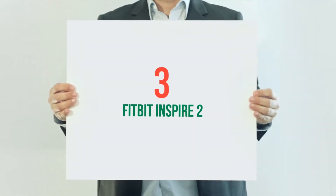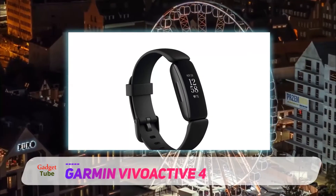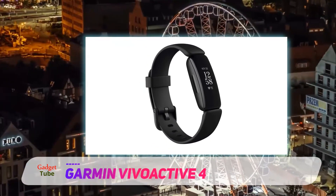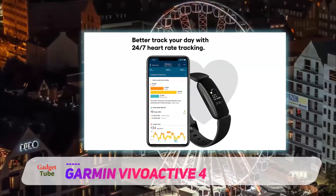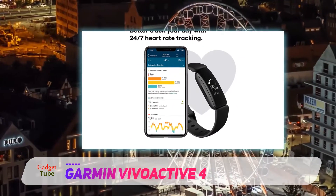Starting at number 3: the Garmin Vivoactive 4. While it's one of the most stylish fitness trackers there is, the Garmin Vivoactive 4's attributes are more than skin deep. This device has excellent GPS, a heart rate monitor, sleep tracking, and an NFC chip so you can use it for mobile payments.